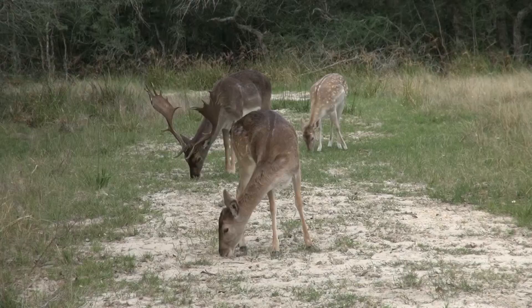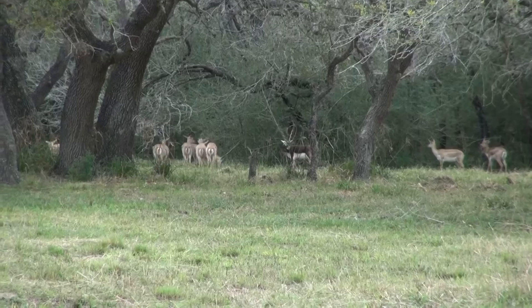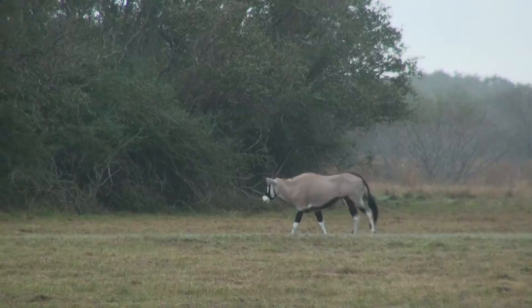This is the third in a series of video clips that will be released featuring the animals that live here at Cawthorne's Trophy Oaks Ranch.